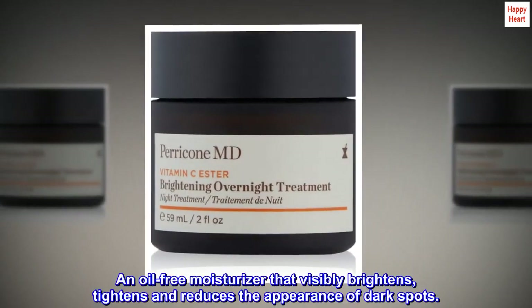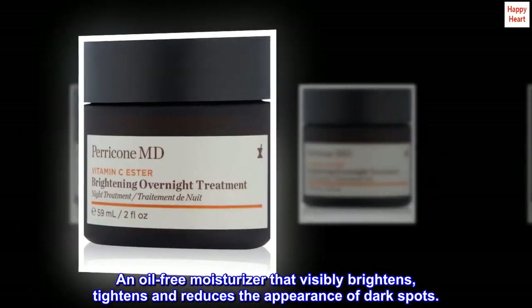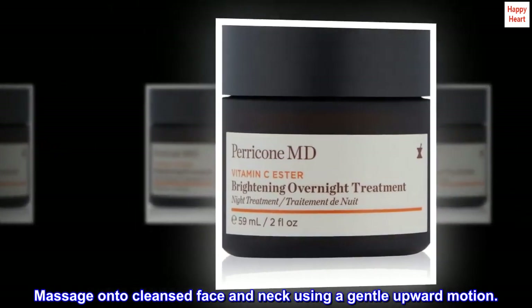An oil-free moisturizer that visibly brightens, tightens, and reduces the appearance of dark spots. Massage onto cleansed face and neck using a gentle upward motion.